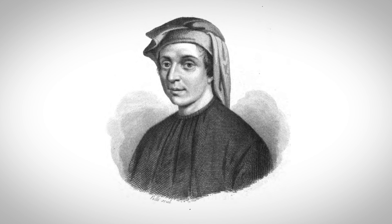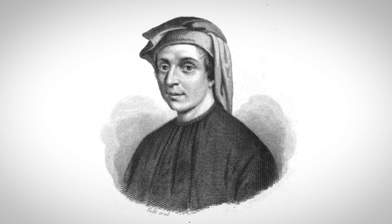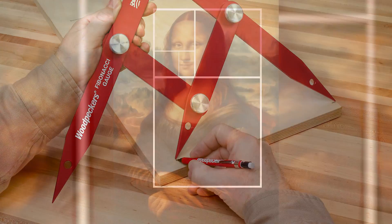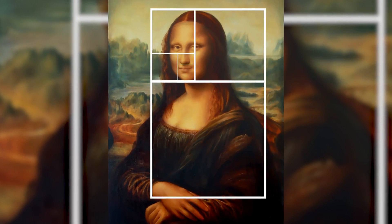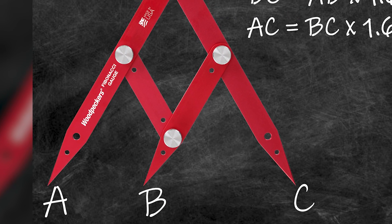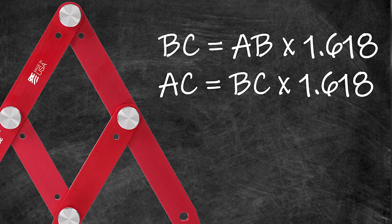Italian mathematician Leonardo Fibonacci explained and documented the golden ratio at the beginning of the 13th century — 300 years before Leonardo da Vinci embraced it in his art. The simply elegant three-pointed divider that bears his name gives you the golden ratio two different ways everywhere you set it.